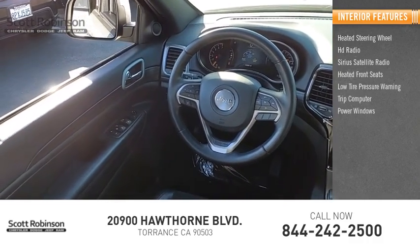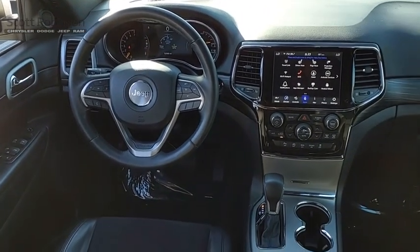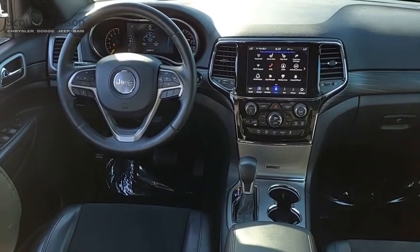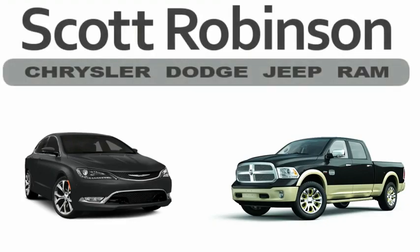Inside you'll find heated steering wheel, HD radio, SiriusXM satellite radio, heated front seats, low tire pressure warning, trip computer, power windows, tachometer, and power steering. Take this vehicle for a spin and see why so many shoppers are now proud owners.